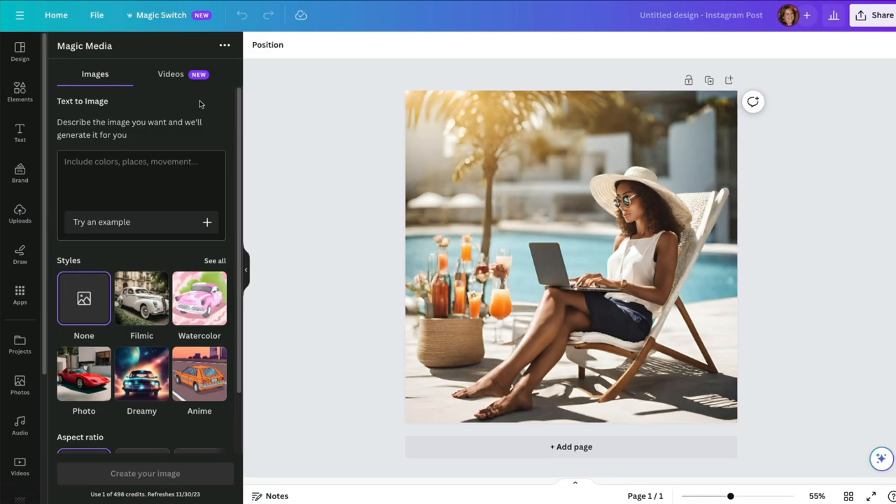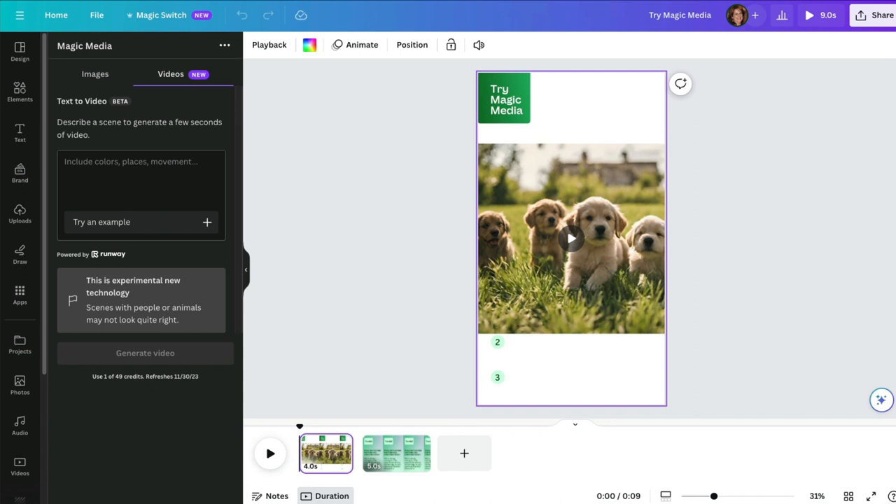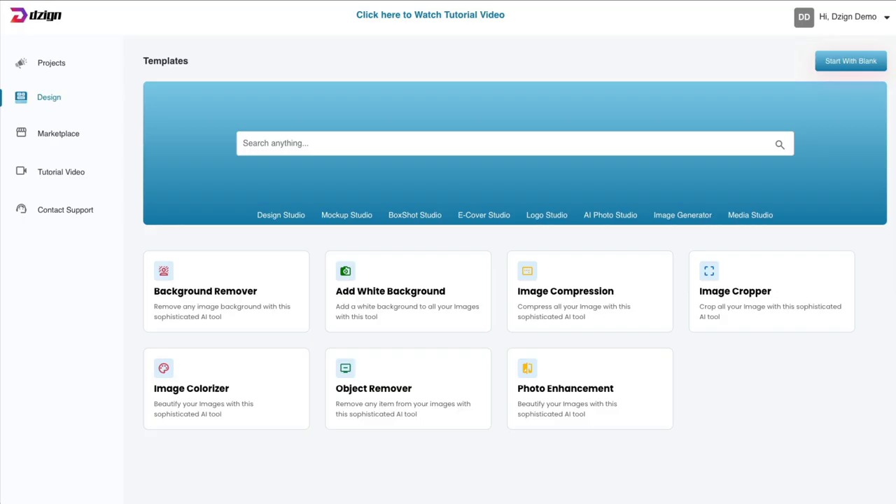Let me show you. I went into their Magic Media text-to-image, put in that same prompt I did inside the software, and this is the image that I got. As you can see, their AI image generator is more advanced than what's in the software. You can also create text to videos — I put in here about puppies playing in the backyard on a sunny day, and look at how cute that is. This isn't a tutorial on Canva — I just wanted to show you that there is a free alternative that does anything this software can do, plus a whole lot more.